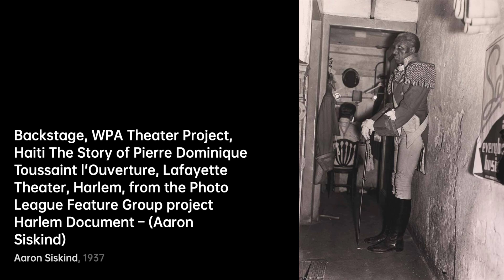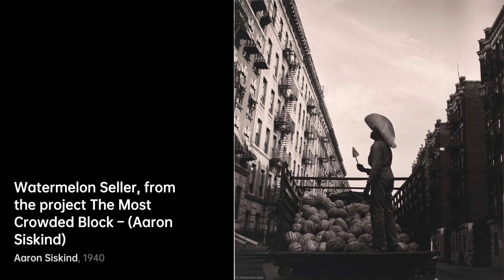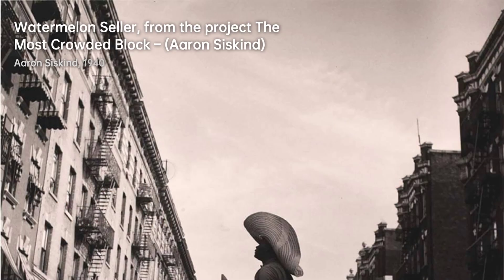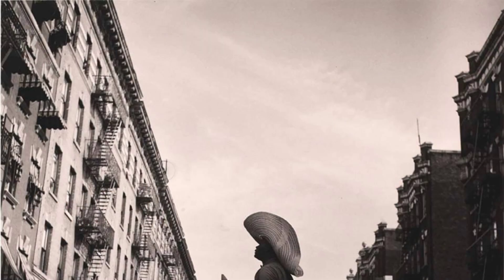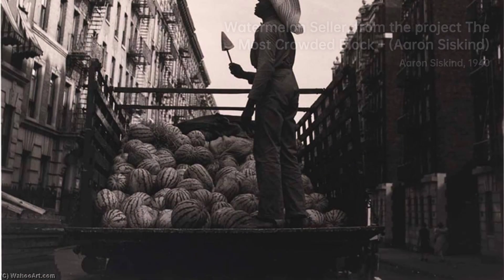Harlem Nightclub Stripper 2. Siskind's lens goes beyond the obvious. Here, he captures strength and vulnerability, leaving us with a complex portrait. Harlem Nightclub Stripper I. In this companion shot, Siskind's exploration continues. The dancer's form becomes an abstract expression of identity and empowerment.